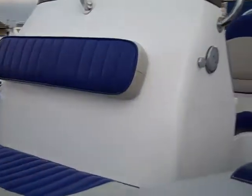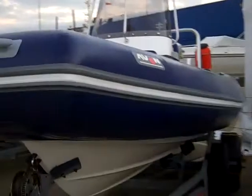She also has a built-in fuel tank and comes with a console cover, jockey seat cover, and bench seat cover, as well as a full boat cover.